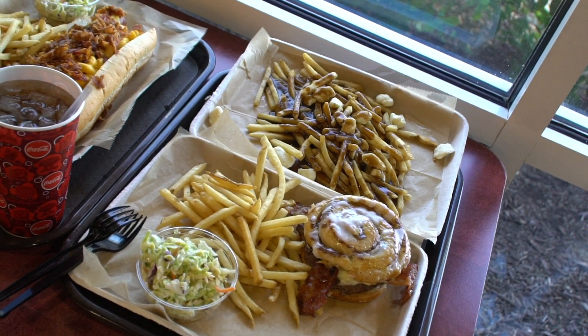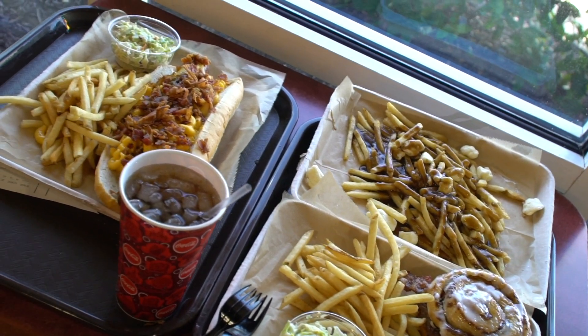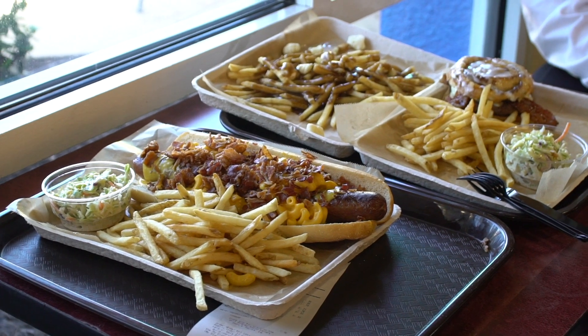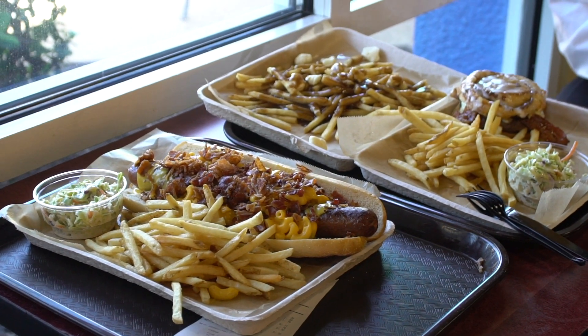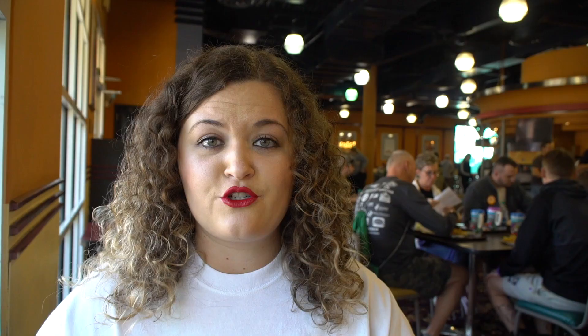We ordered all three things because we thought the burger and the hot dog were just going to be by themselves, and we'd have the poutine fries as a side. That is not the case. We have a ton of food because the burger and the hot dog both come with fries and coleslaw — they're basically meals themselves, plus this whole thing of poutine fries. There's no way we're going to finish it all, so if you come here, bring enough people to share.